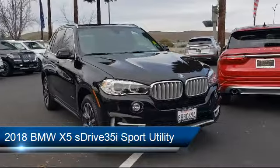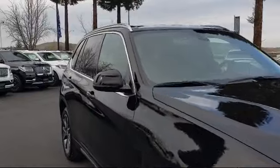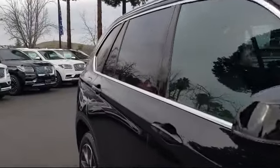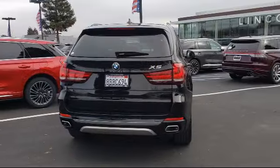It comes equipped with leather wrapped steering wheel, alloy wheels, tire pressure monitoring system, rear spoiler, navigation, rain sensitive windshield wipers, and rear view camera.